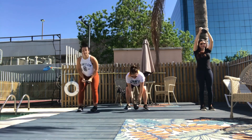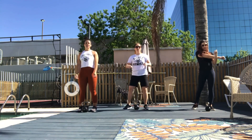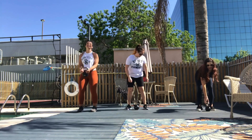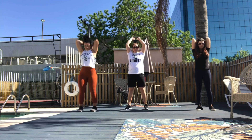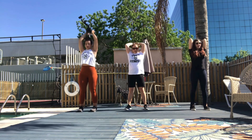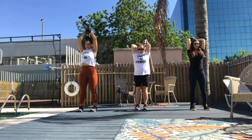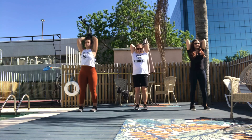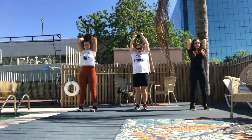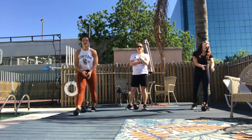Good job, almost there. One more. Keep going. You have to put it on your leg, mama. Woo, keep going! Woo! Yes! Good job. There you go. Nice.